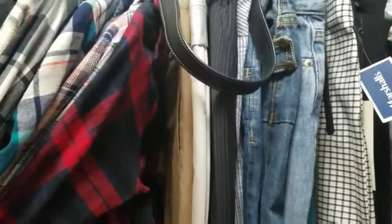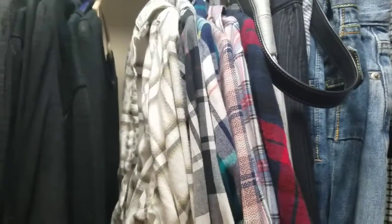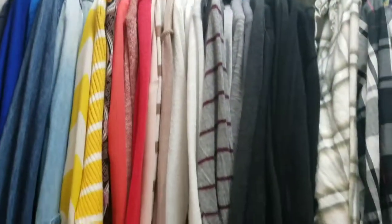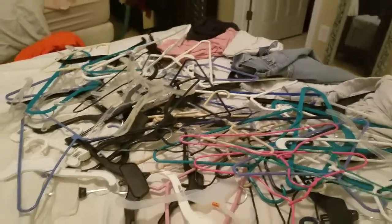I put all the flannels in one section. My purses are hanging down and making a mess, which will be addressed in the next video. All the long sleeve shirts are also color coordinated. These empty hangers are evidence of how many pieces of clothing I got rid of — and it feels amazing.